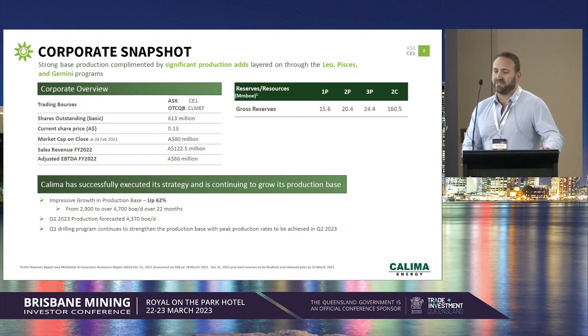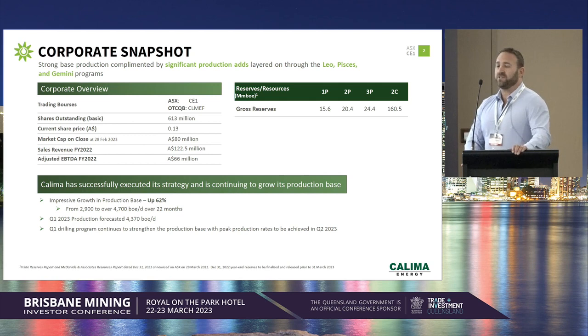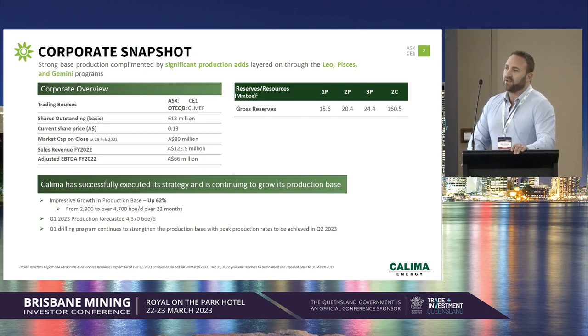Our earnings was $66 million before interest, tax, depreciation, and other adjustments. We have an impressive growth production base. We're up 60% in our production since we secured our main producing assets two years ago, and our forecasted production for Q1 of 2023 is 4,370 barrels per day. We have currently achieved 4,500 barrels a day year to date.